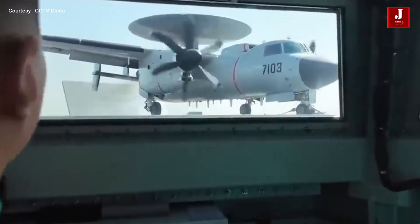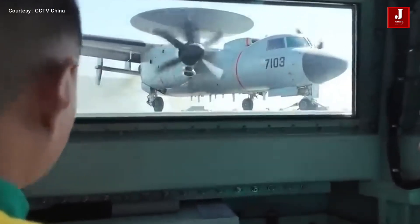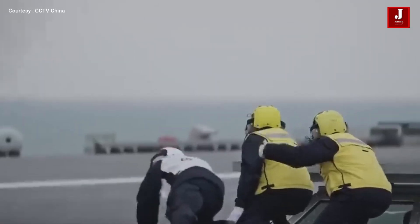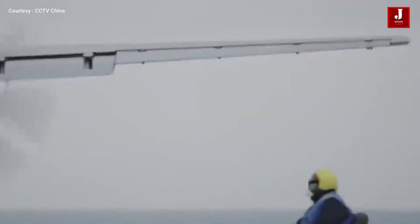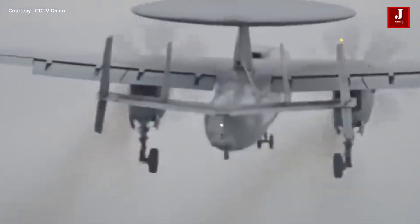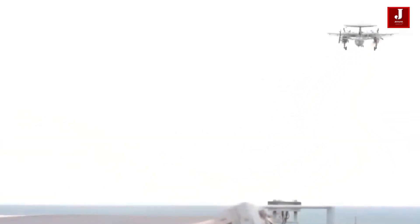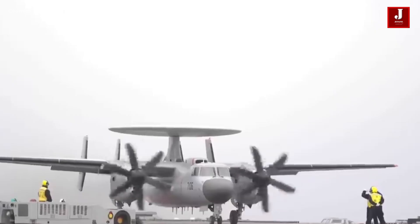The KJ-600 is powered by two WJ-6 turboprop engines, offering a maximum speed of around 600 kilometers per hour. It is capable of staying airborne for six to eight hours and is equipped with an advanced electronically scanned array radar for 360-degree surveillance, along with an ESM (electronic support measures) suite to detect stealth aircraft and incoming missiles.